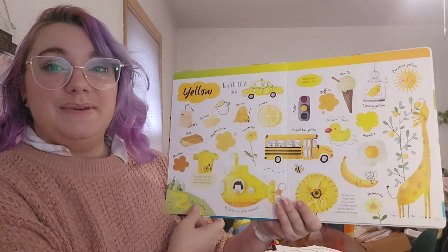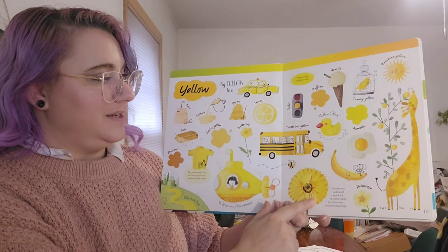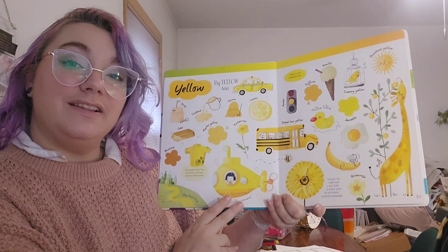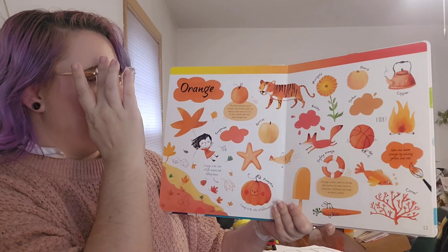Speaking of yellow — what an energetic color! This big yellow taxi. Yellow is the brightest color. Vincent van Gogh used a new kind of yellow paint for his famous sunflower paintings. Mellow yellow, school bus yellow, egg yolk sunshine, custard. The leader of the Tour de France cycle race wears a yellow jersey. There's a song that says we all live in a yellow submarine. In The Wizard of Oz they have a yellow brick road. Sand and straw and everything.